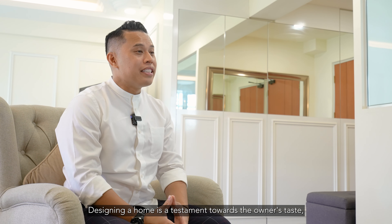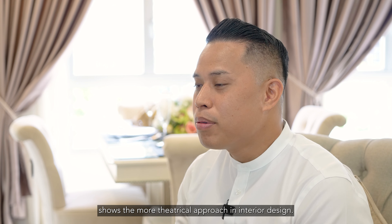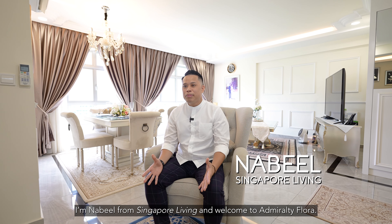Designing a home is a testament towards the owner's taste, and this Victorian-inspired home shows the more theatrical approach in interior design. I'm Nabil from Singapore Living, and welcome to Admiralty Flora.